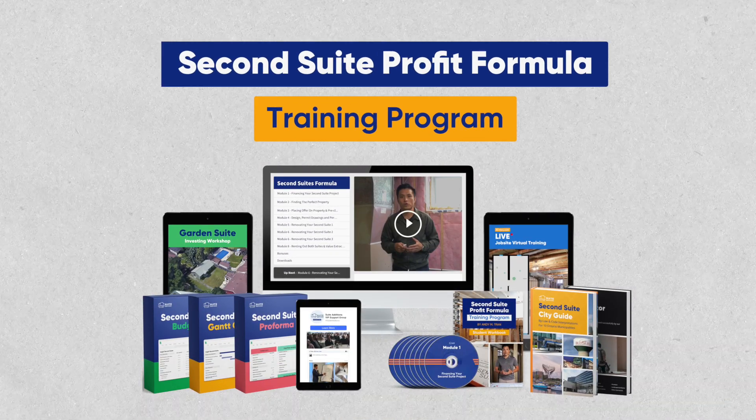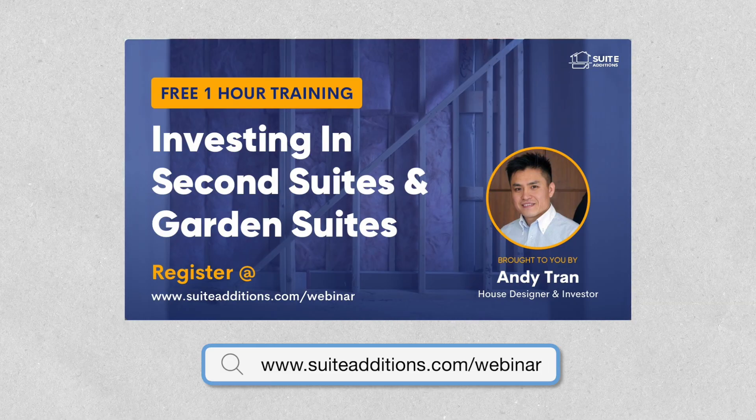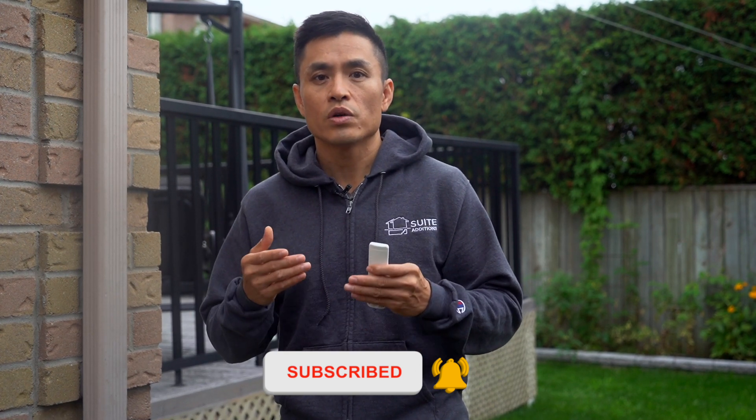If you're interested or want to learn more about our training, click on the link in the description. We also have an upcoming webinar training where we discuss investing in second suites and garden suites — the link is in the description, or you can go to suiteditions.com/webinar to sign up. What are your thoughts on scheduling a second suite renovation? Do you have any tips of your own to share? Please share them below and feel free to leave any questions or comments. Please like this video, subscribe to our channel, and share this video with someone who you think will benefit. Thanks again for watching and we'll see you in the next video.